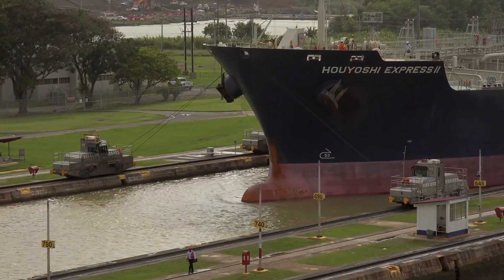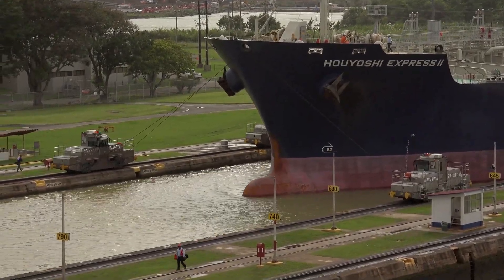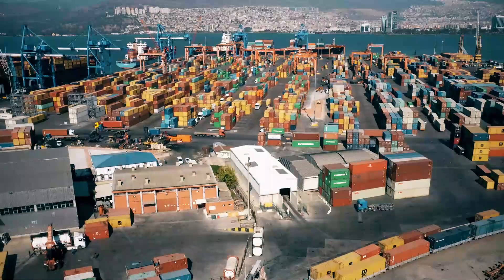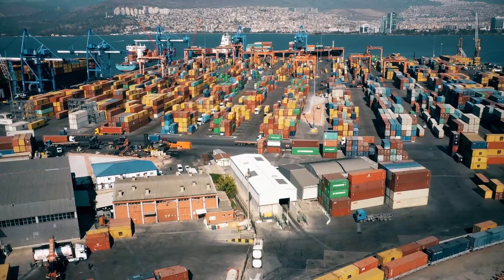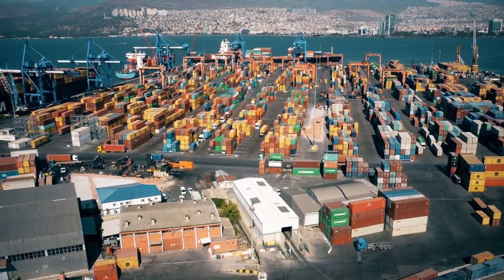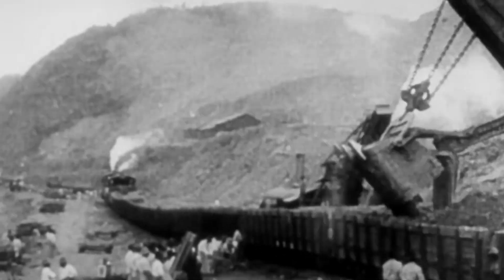The drop in water levels allows only 24 ships to pass per day, as opposed to 40 ships on a regular day. This has resulted in delayed shipments, more fuel usage, and GDP losses to the trading nations.